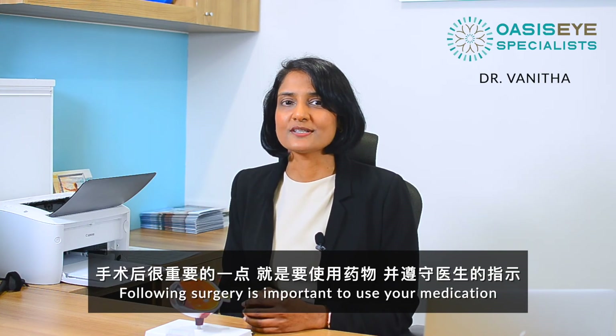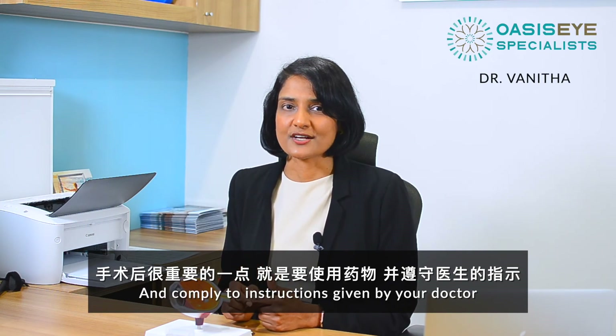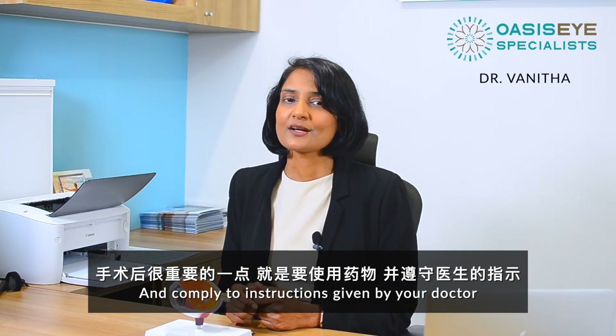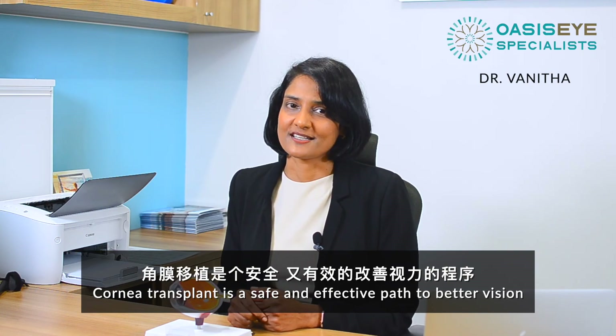Following surgery, it's important to use your medication and comply with instructions given by your doctor. Corneal transplant is a safe and effective path to better vision.